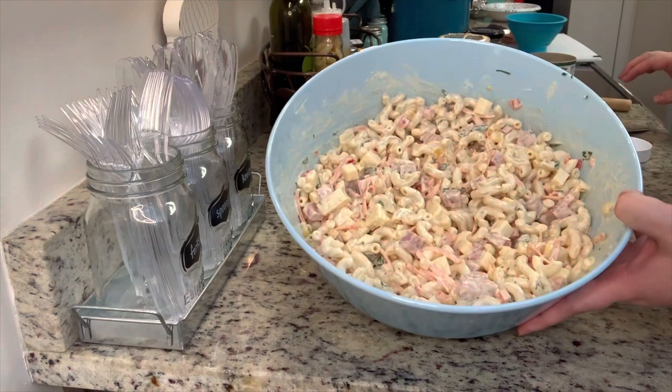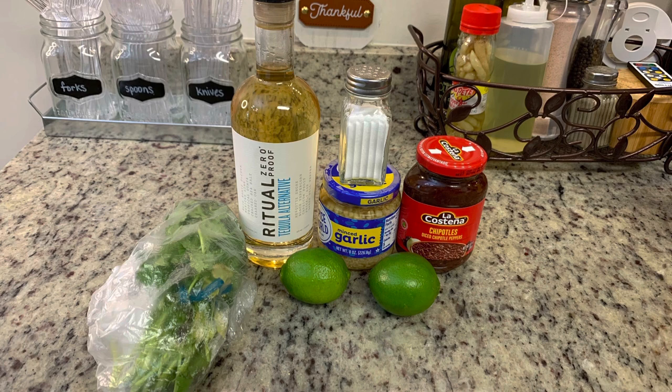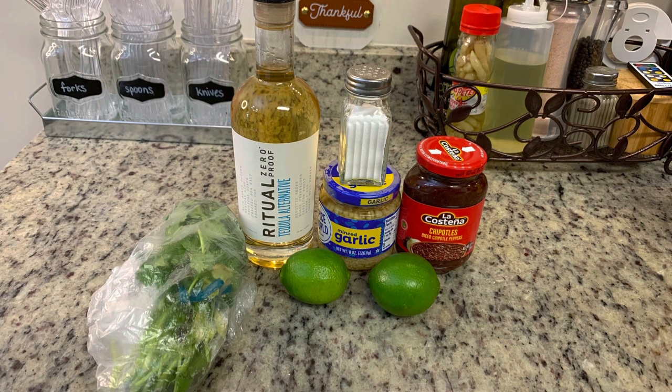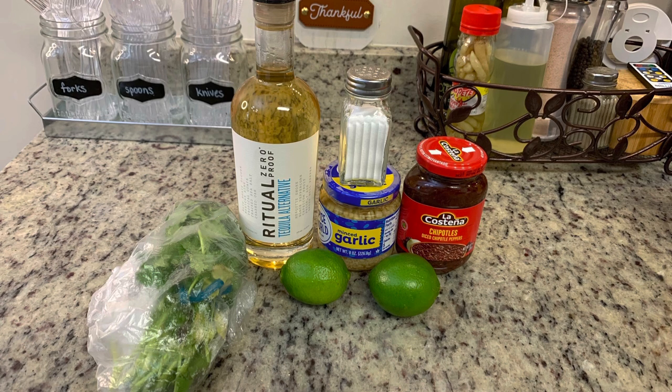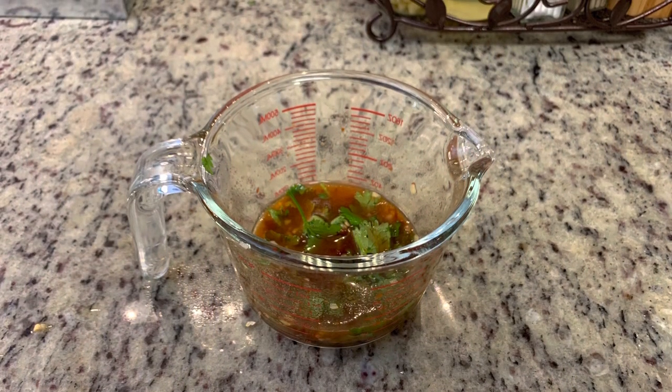For the tequila lime chicken club, we're going to marinate the chicken for about an hour. Here are the ingredients: chopped cilantro, fresh lime juice, chipotles in adobo, minced garlic, salt, and tequila. We personally don't drink alcohol, so I'm using a zero-proof tequila — it tastes exactly like tequila just without the alcohol. Stir everything until combined, place the marinade along with some thinly sliced chicken breasts into a zip-lock bag, and marinate for about an hour.